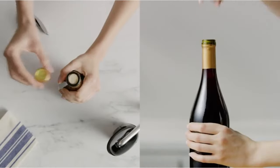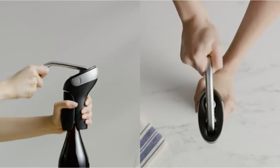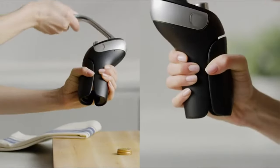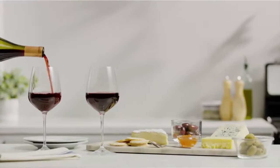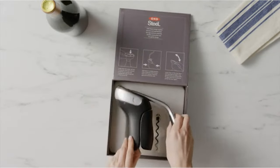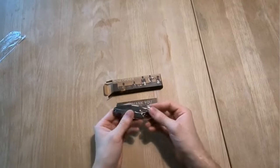Why do we need corkscrews? The only way to seamlessly remove a cork from a bottle without it touching the wine is to use a corkscrew. While you may have been tempted to attempt removing the cork with a knife or another utensil, it's near impossible to do so without ruining your wine. Corkscrews offer a quick, easy, and simple solution to opening wine bottles.